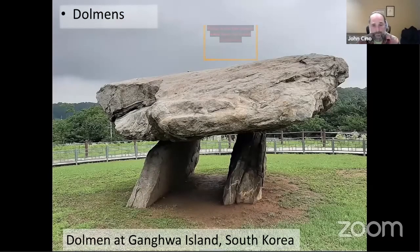Dolmens — and you can see this one is as far away as South Korea — are usually two stones with a third stone on top of them. The structure can be very rough or a little bit more refined, but the function of a dolmen is to create a little interior space. Most of the time that interior space is used for burials.